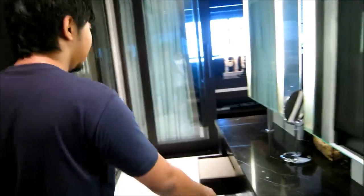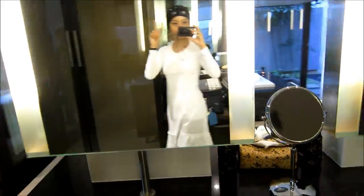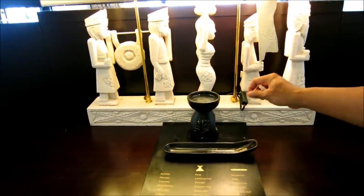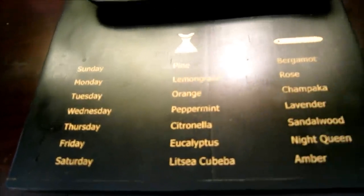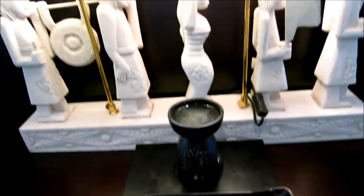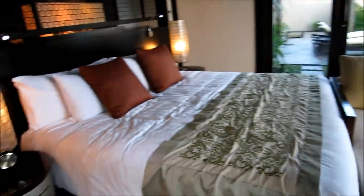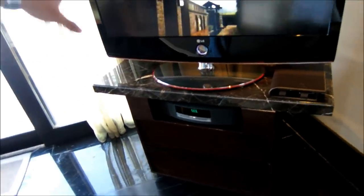It's a very nice scent — lemongrass, because it's Monday. It really fills up the room, the smell. And this is the bedroom. The view from here is absolutely ridiculous. There is also a flat screen LG TV here with a Bose sound system and DVD player.